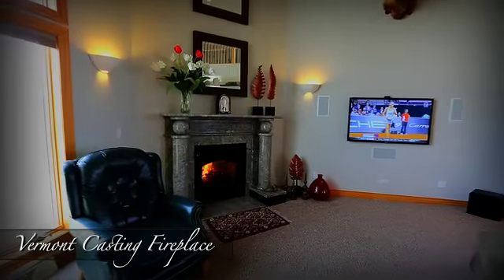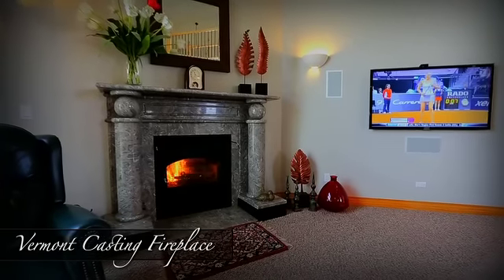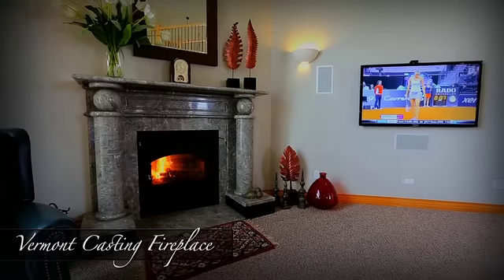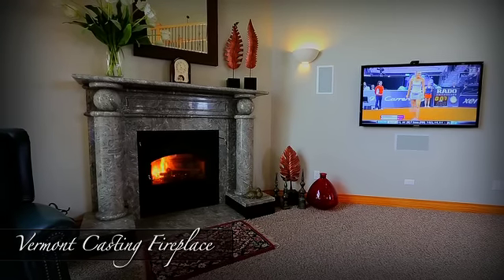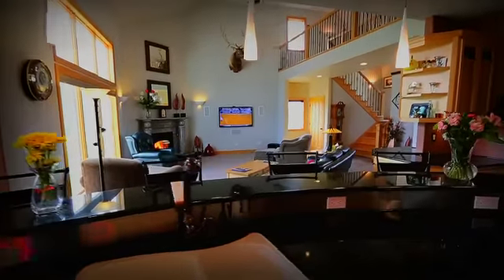To your right, a Vermont Castings sealed combustion wood-burning fireplace with a one-of-a-kind turned imported marble surround. Sealed combustion fireplaces are high efficiency and slow burning, providing a longer-lasting and consistent flame — no adding logs every few minutes.